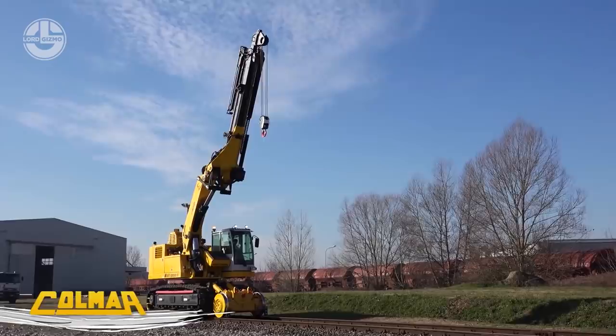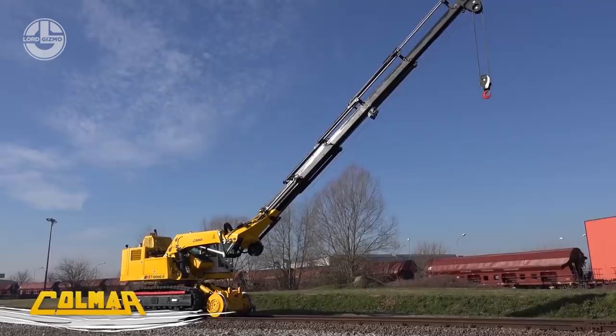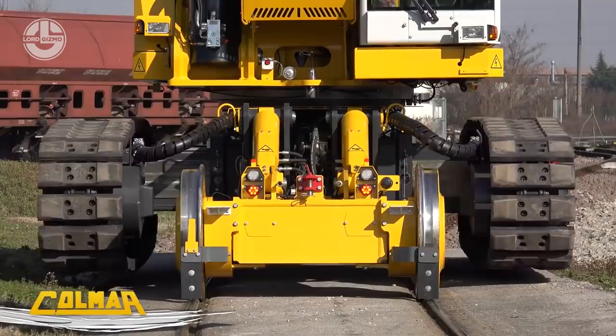You can ride it on the road at 3 kilometers an hour, but it moves with a speed of up to 20 kilometers an hour on a railroad track. Its lifting capacity is, according to ISO, 10,567. A 180-kilowatt engine is used to drive this monster.